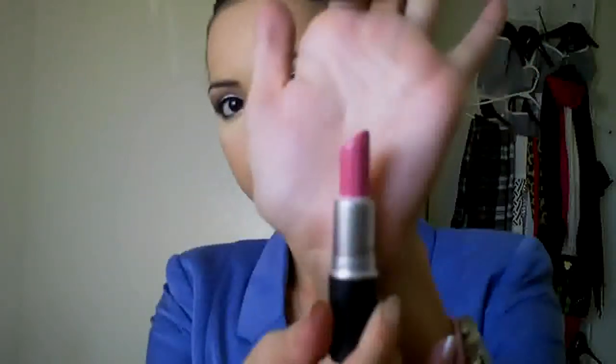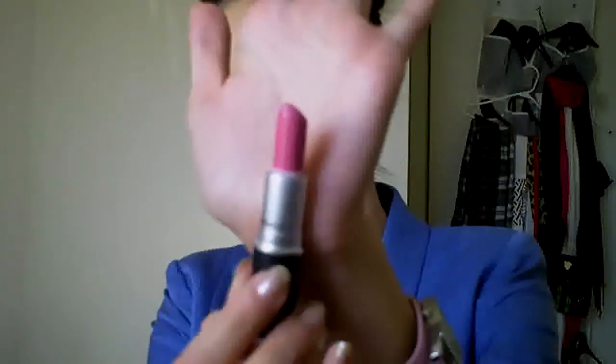In my makeup bag that I keep with me all the time is my MAC Lovelorn lipstick with a luster finish. This is the one I have on my lips right now — it's a really pretty pink and I love this color. It doesn't even leave my makeup bag.